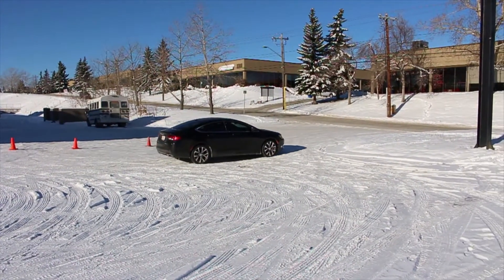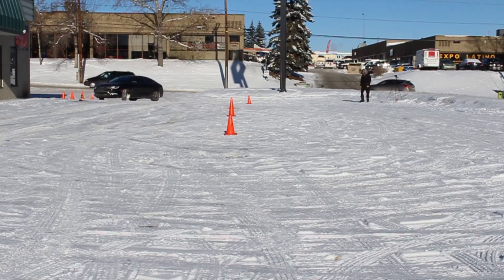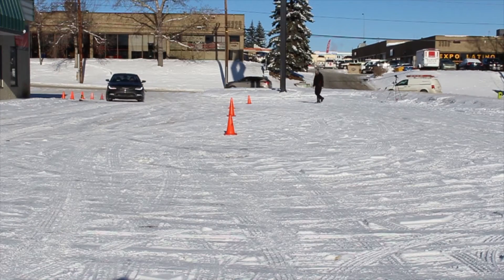The braking distance is just under 90 feet. Next, we'll be testing the handling by driving the vehicle at 20 kilometers an hour.